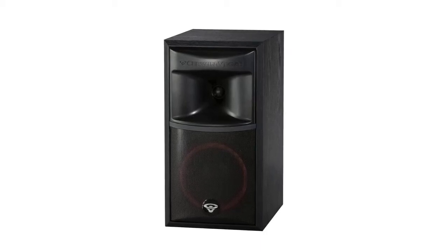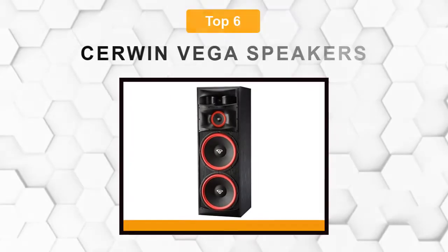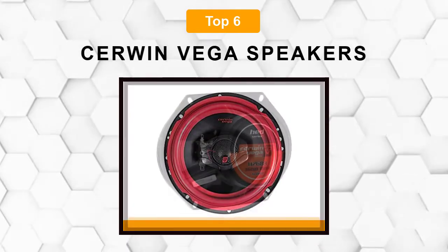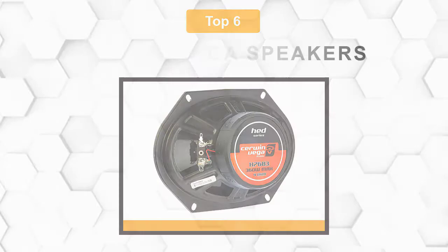Are you looking for the best Cerwin Vega speaker? In this video, we will break down the top 6 Cerwin Vega speakers on the market. We have included links in the description for each product mentioned, so make sure you check those out to see which one is in your budget range.